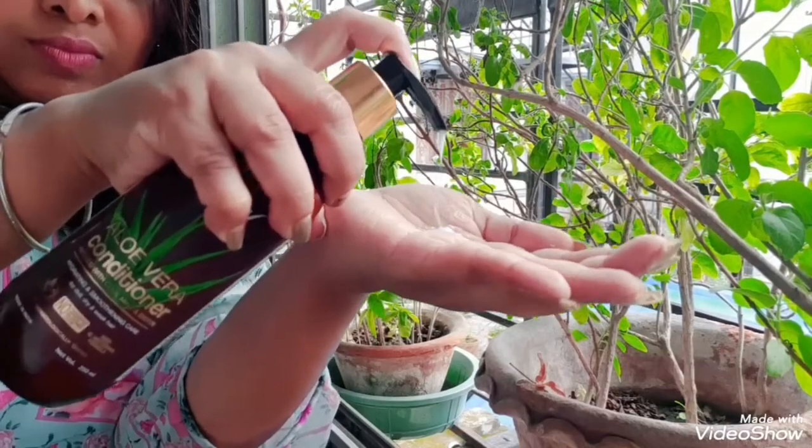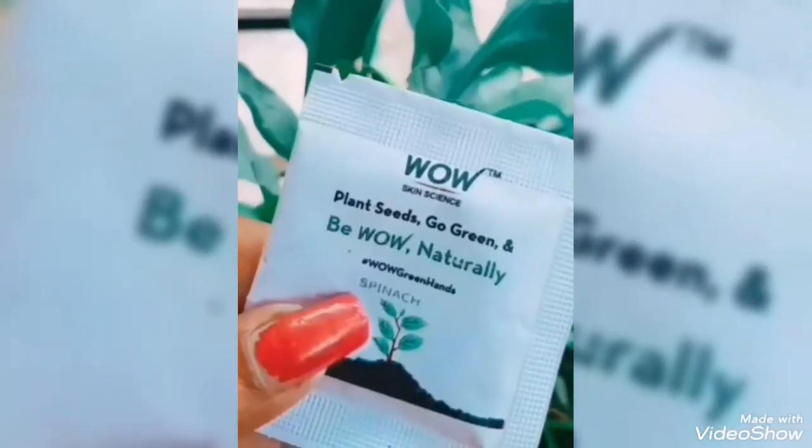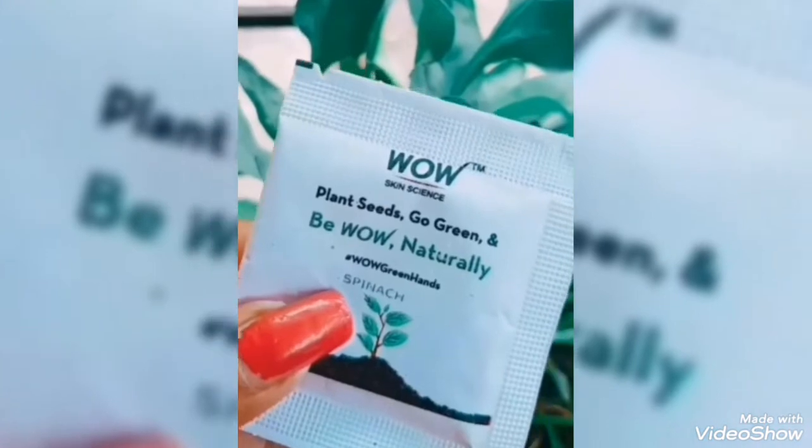The Aloe Vera Conditioner is priced at rupees 374 for 250 ml. With every WOW Skin Science purchase, you will get a free plant seed pouch. By planting it and watering it regularly, you can very soon become a proud plant parent, just like I did.